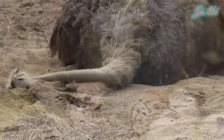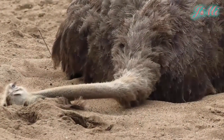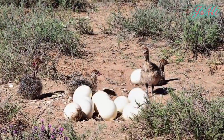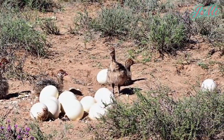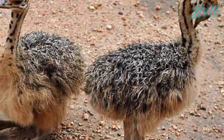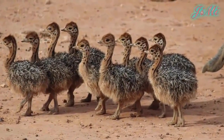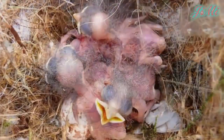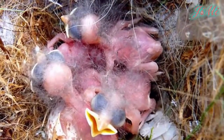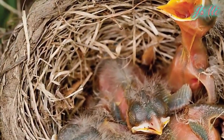Tuổi thọ của đà điểu châu Phi là từ 30 đến 70 năm, trung bình là 50 năm. Đà điểu con mới nở, trong vòng 1 đến 2 tiếng đã có thể chạy nhảy. Hầu như những loài chim không bay, con của chúng mở mắt vào lúc mới chào đời và có lớp lông tơ bảo vệ. Còn những loài chim bay thì hầu như con của chúng không có lông và không mở mắt, chúng phải nhờ vào mẹ hay bố tìm mồi.